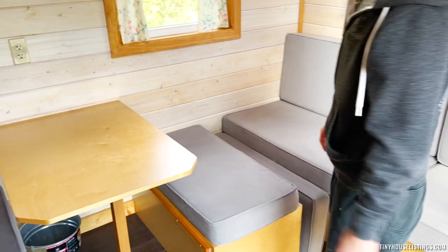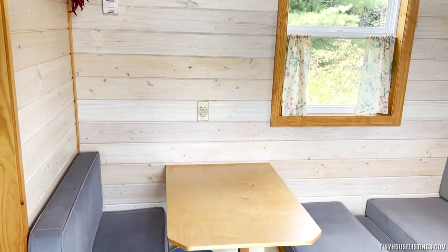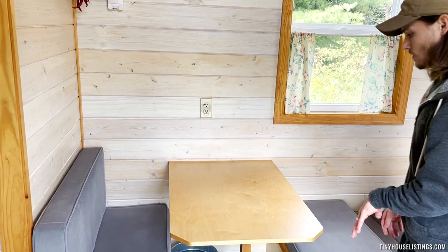Here is the dining table. What's great about this is that the table actually comes down,